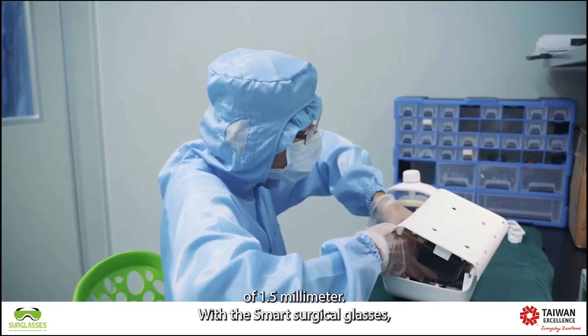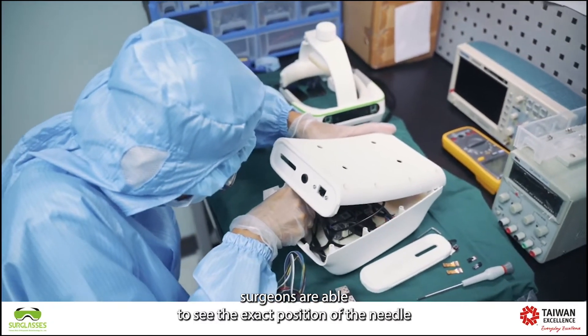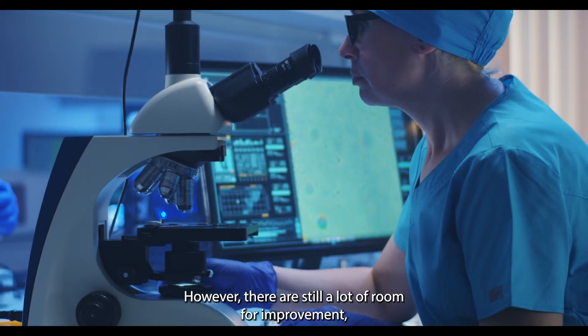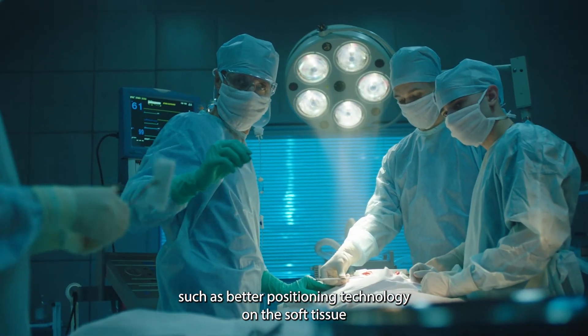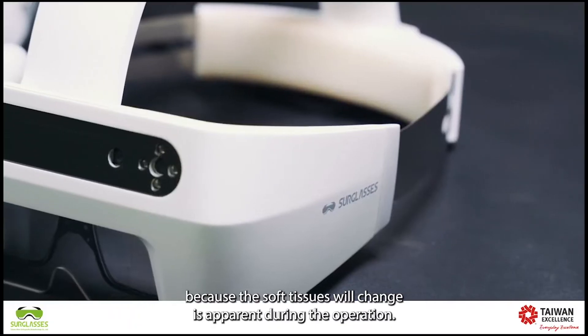With the surgical glasses, surgeons are able to see the exact position of the needle without ever taking their eyes off the patient. However, there is still a lot of room for improvement, such as better positioning technology on the soft tissue, because the soft tissue will change its appearance during the operation.